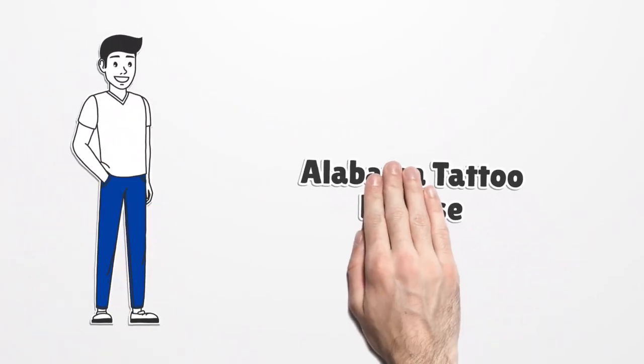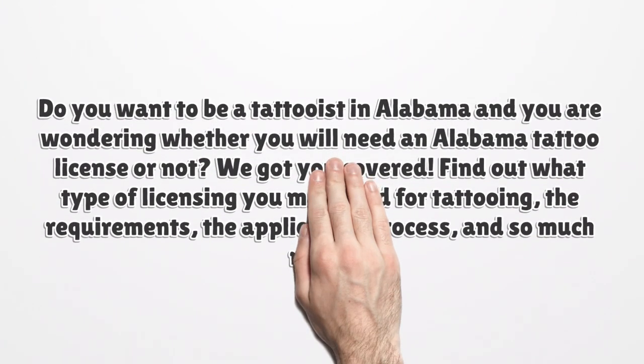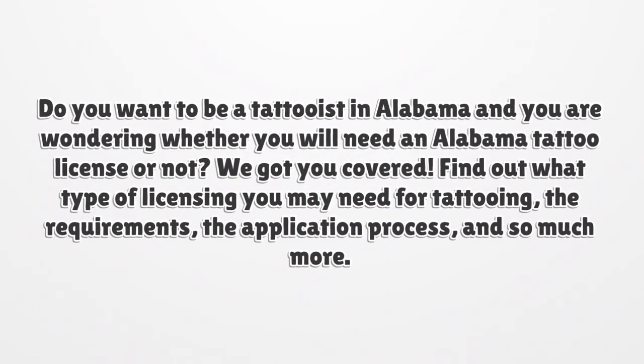Alabama Tattoo License. Do you want to be a tattooist in Alabama and are wondering whether you will need an Alabama tattoo license or not? We got you covered. Find out what type of licensing you may need for tattooing, the requirements, the application process, and so much more.